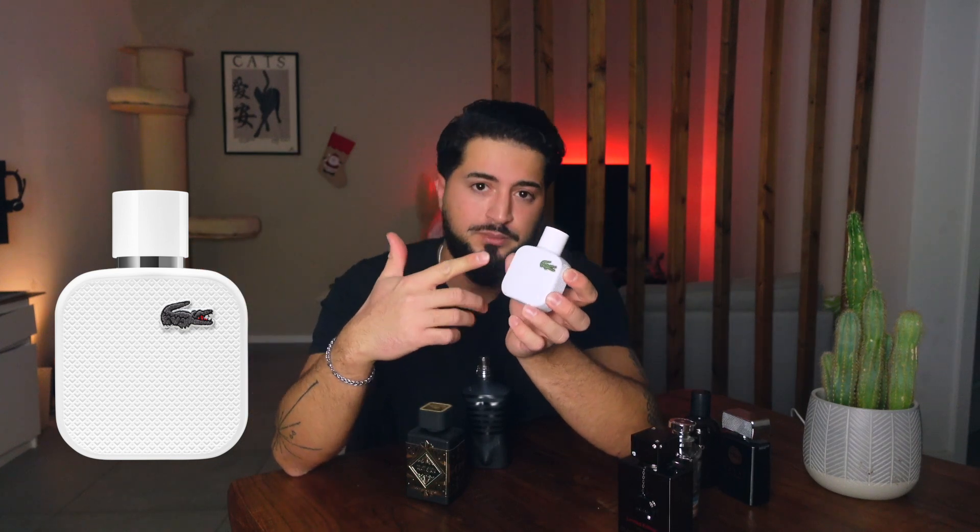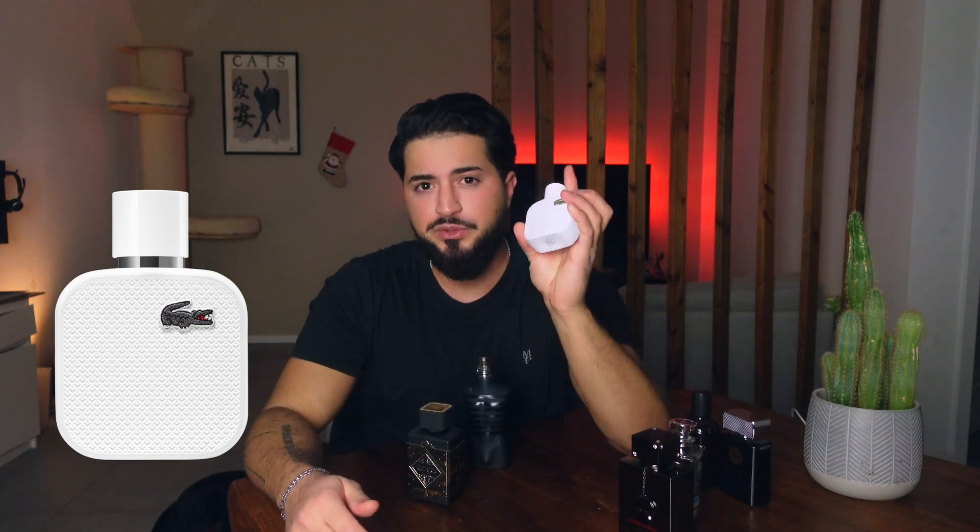The next one is Lacoste Edition Blanc. If I have to describe this fragrance, I would say one word: gym. It smells like going to the gym and doing activity. Very, very masculine fragrance. I always have this in my gym bag so I never forget it. By now when I smell it, I always think about the gym because my brain has connected this fragrance with gym time.